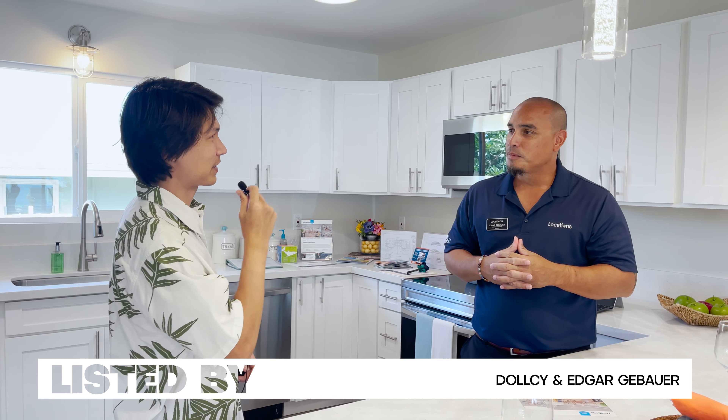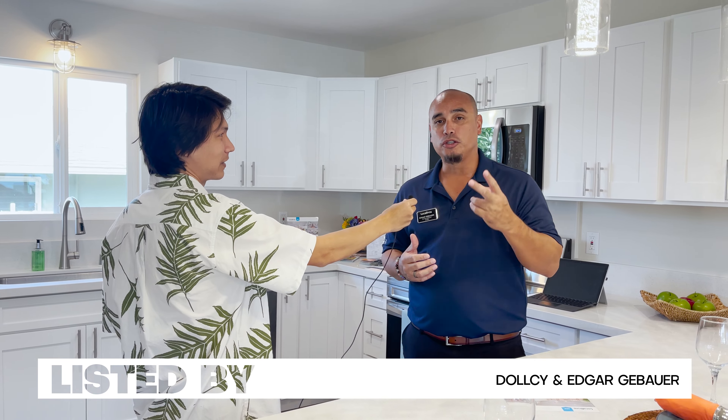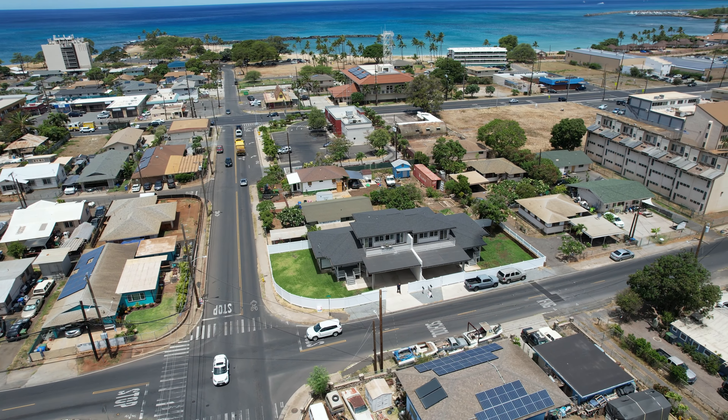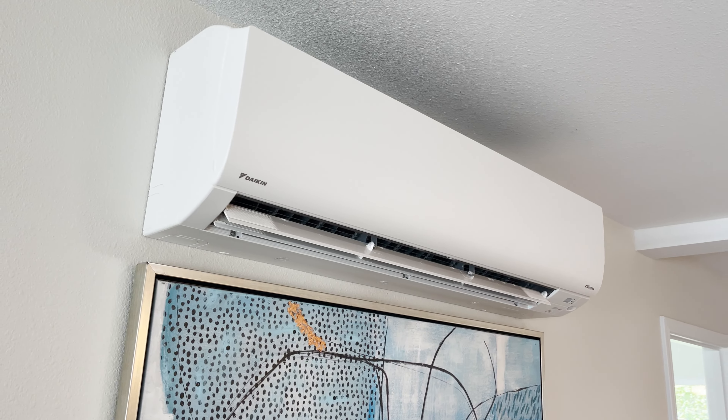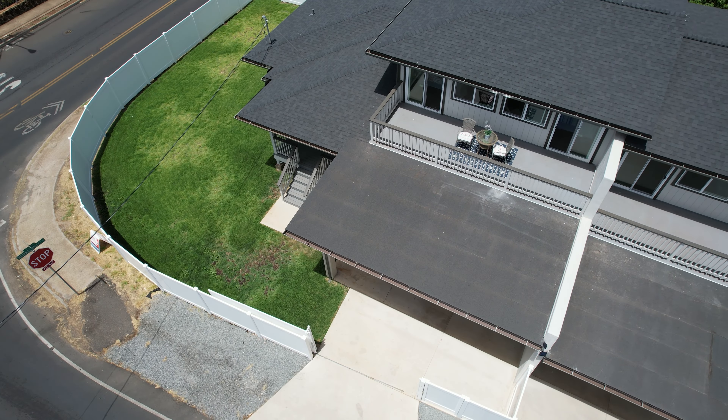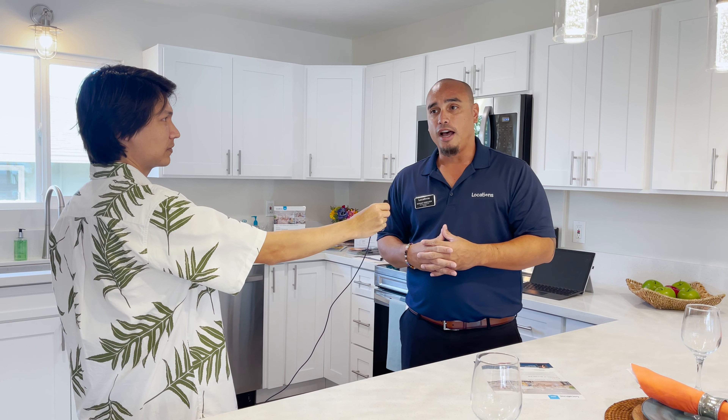We're fortunate to talk with Edgar Grubauer, the listing agent. Edgar explains: both units are attached single-family homes on Waianae Valley Road, right across from Pokai Bay. Each unit is roughly 4,600 square feet — new appliances, new everything, permits all cleared, a great yard, easy-to-maintain privacy fence with vinyl. The seller has put a lot of thought into the type of buyer that lives on this side of the island, and you can tell in the design of the home.